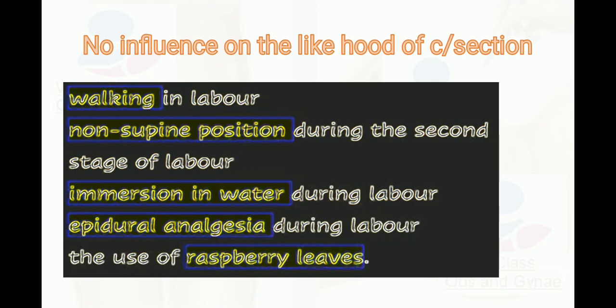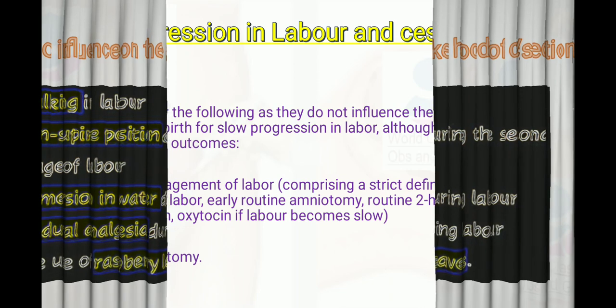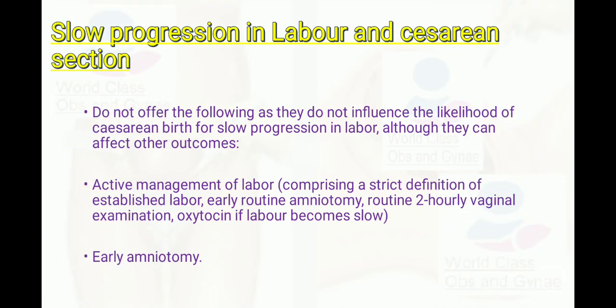Regarding slow progression in labor and cesarean section, the guideline states that we should not offer active management of labor, early routine amniotomy, routine early vaginal examination, oxytocin in labor, or early amniotomy, as these do not have a profound effect on outcomes.